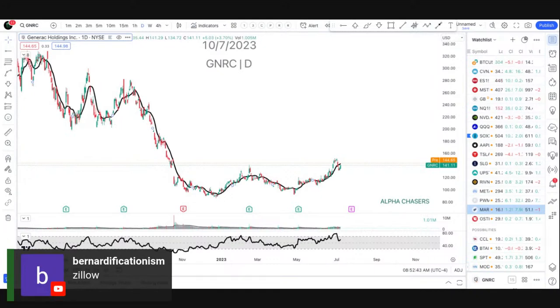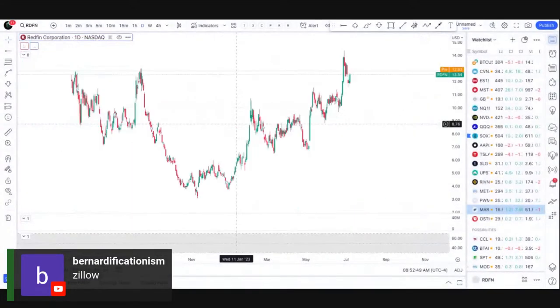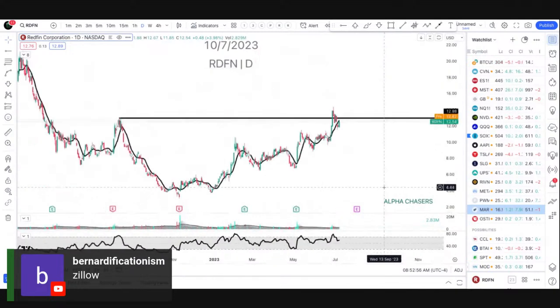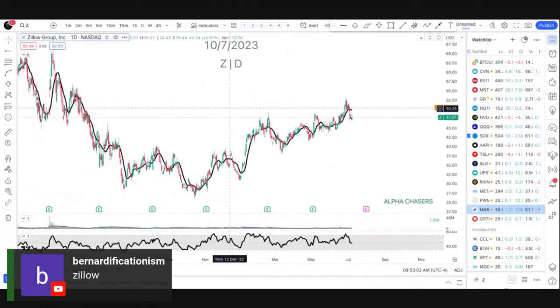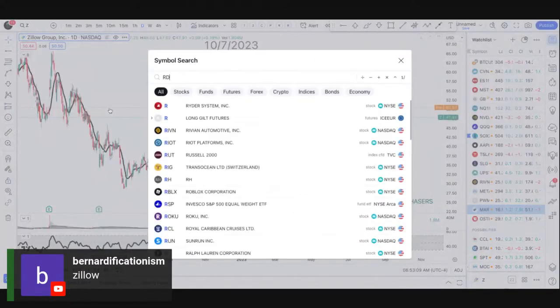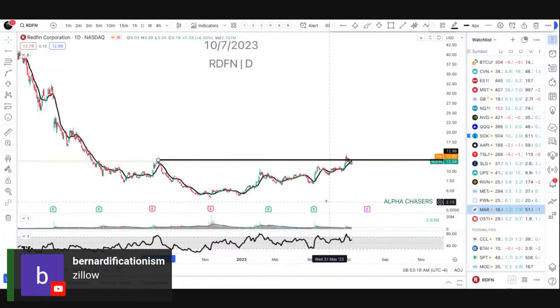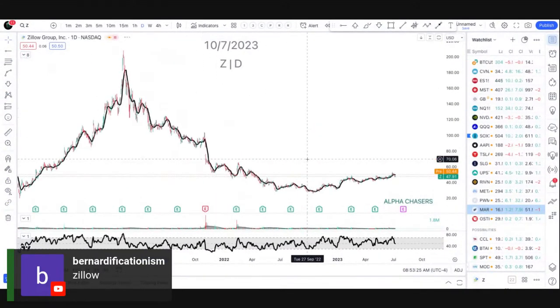Zillow and these names — Redfin, all of them — they all look like they're setting up. They all look the same. This is the one that makes the most sense to me chart-wise. Haven't broken out, started to reverse yesterday. Zillow just seems like it's gotten a little ahead of itself. It has this different kind of pattern — I don't really like it. This I like because I've gotten to this level and I'm setting up. I don't know that I'd be playing Zillow here. We have to figure out what the next catalyst is going to be.